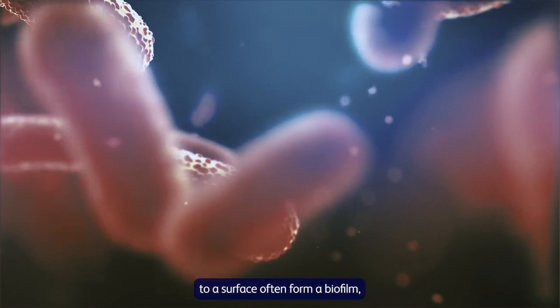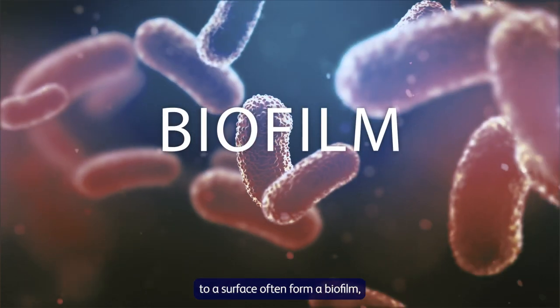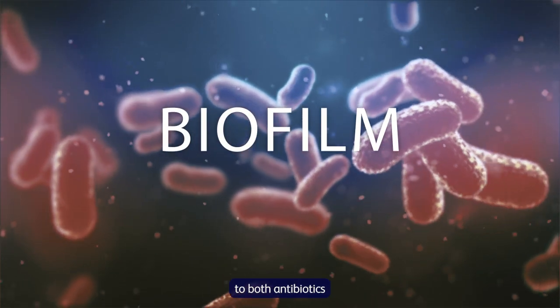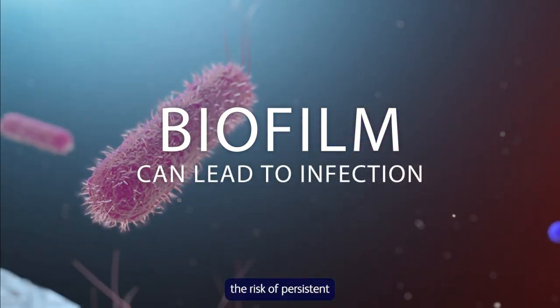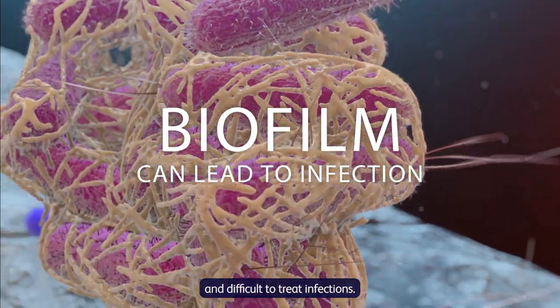Microbes that adhere to a surface often form a biofilm, which increases resistance to both antibiotics and the patient's immune system. This increases the risk of persistent and difficult to treat infections.